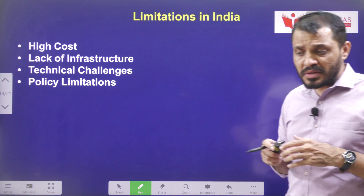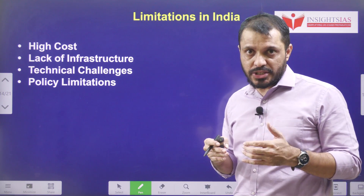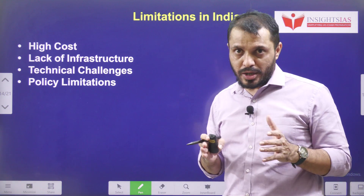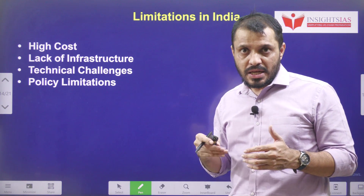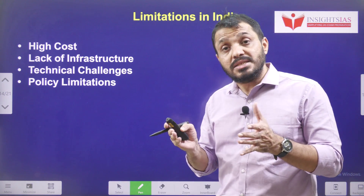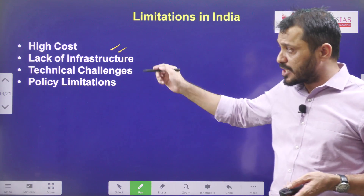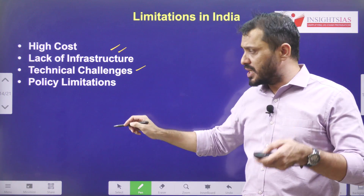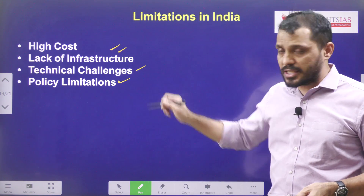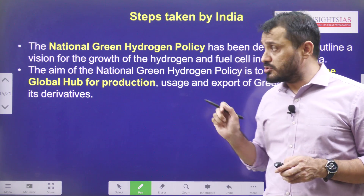Now for the limitations: first is high cost. Any new technology will be very high cost at the launching stage, but as the technology matures, the cost will be lowered — similar to how electric vehicle costs are stabilizing. Other limitations include lack of infrastructure, initial technical challenges, and policy limitations that need to be addressed.